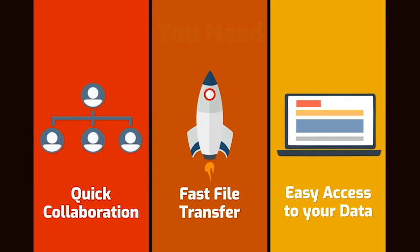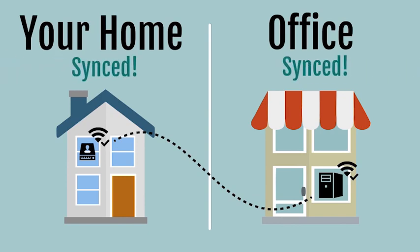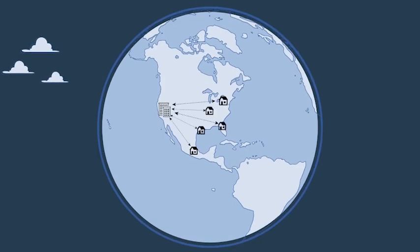To make remote video editing a reality, Promax has bridged the gap with the MediaHub server. Editors can sync to the centralized storage system at the office, automatically pushing updates to other MediaHub servers in your workgroup.